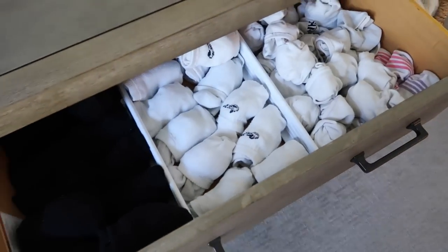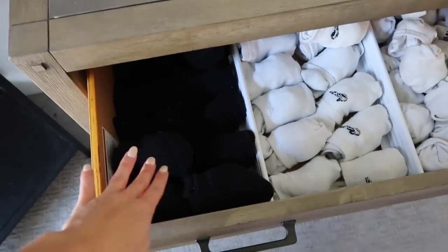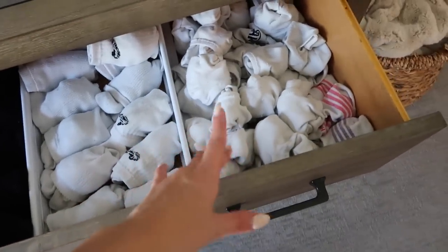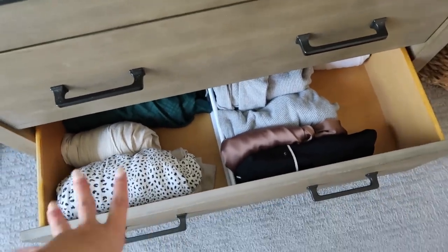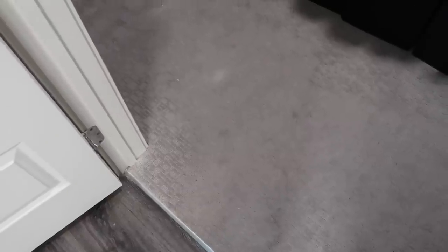Starting in the dresser: I did black socks, taller white socks, shorter and no-show socks, then underwear, bras, and bralettes in another section, and the last one is pajamas. I still have quite a few in the wash right now so I'm working on some laundry and will fill that drawer up.